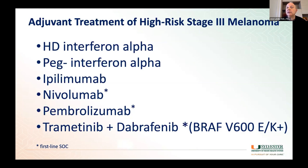Very quickly, in terms of treatments for patients at high risk of developing recurrent melanoma — this is the history. We used to use a lot of interferon, either high dose or pegylated interferon, then ipilimumab was approved. Currently the standard of care options for patients at high risk of recurrence are nivolumab, or, if they have a BRAF V600E or V600K mutation, the combination of trametinib and dabrafenib is approved for prevention of recurrence.